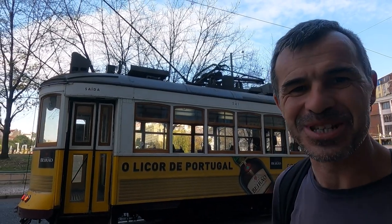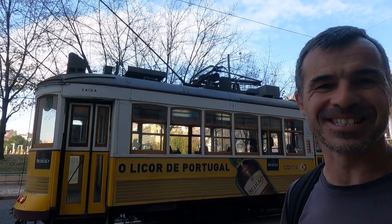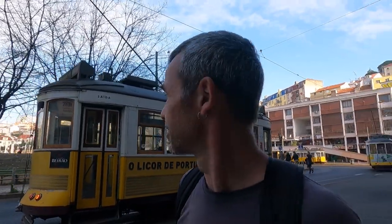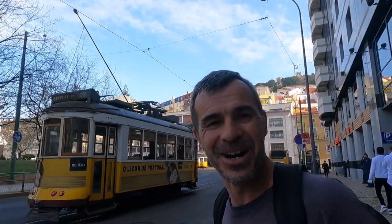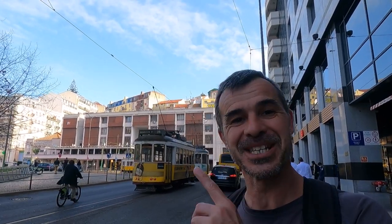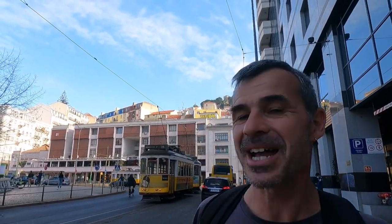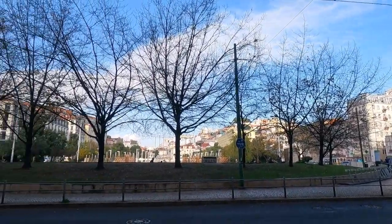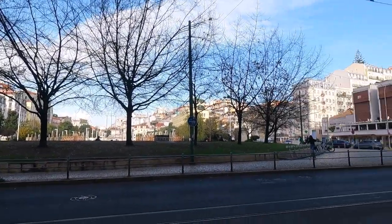This is the famous number 28 tram and it's an icon of Lisbon. Not only is it an icon, but it's probably the best scenic tour you can have of Lisbon. It starts here in Martin Moniz Square, which is just in the central part, and it goes up the hill, winding its way around the tiny narrow cobbled streets of the Alfama district.